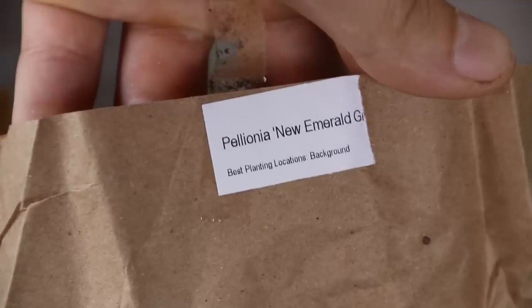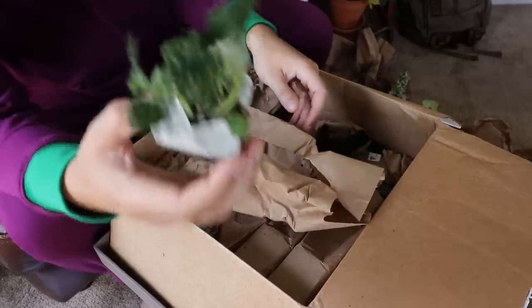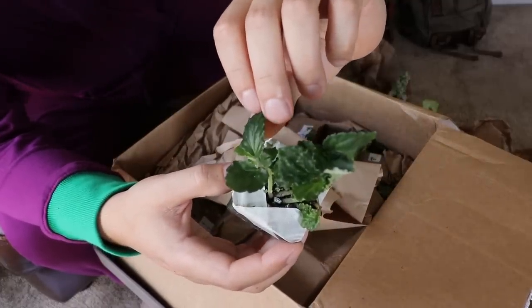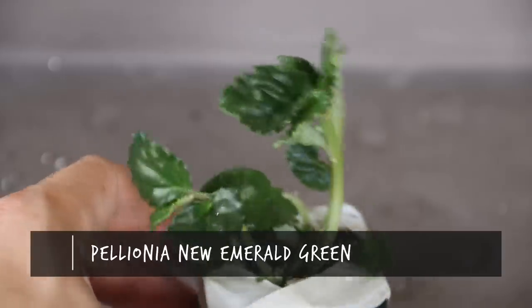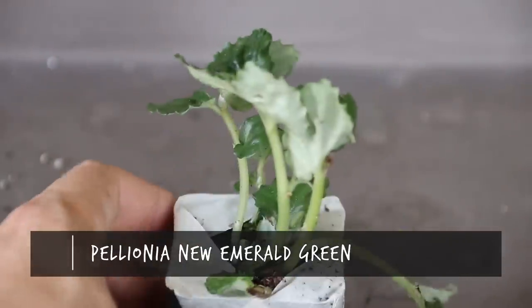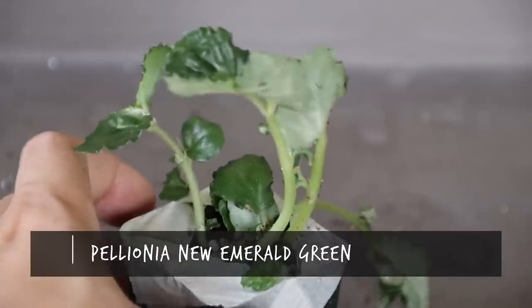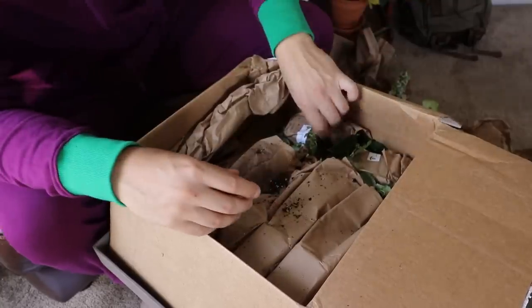We've got a Pellionia New Emerald Green. Look at the frilling around the edges — almost coming to little spikes. Dark green texture, ruffled leaves — very cool looking foliage plant. That's the Pellionia.